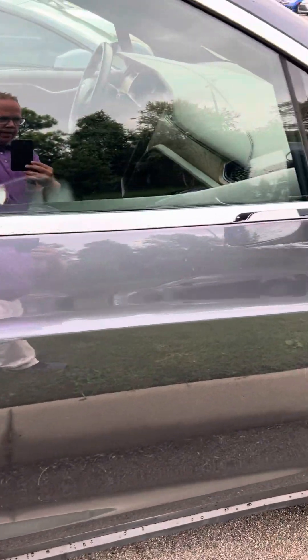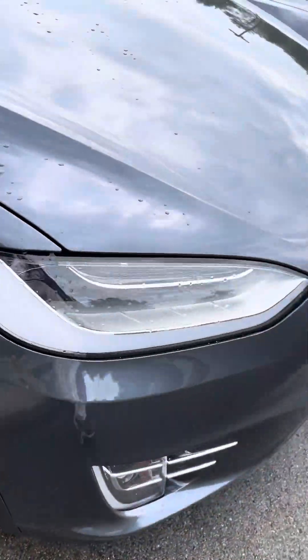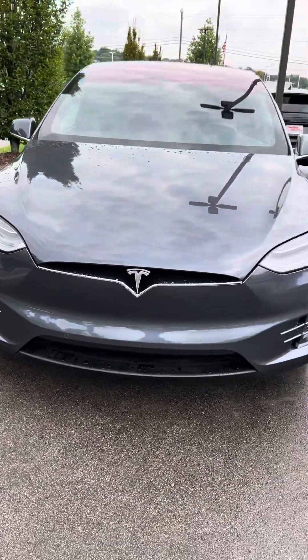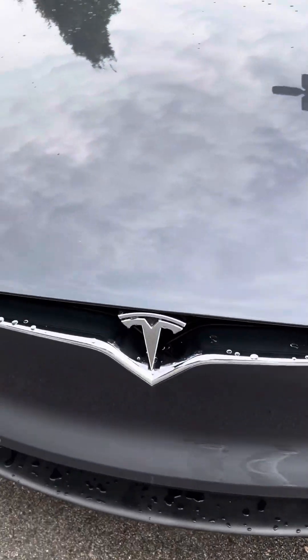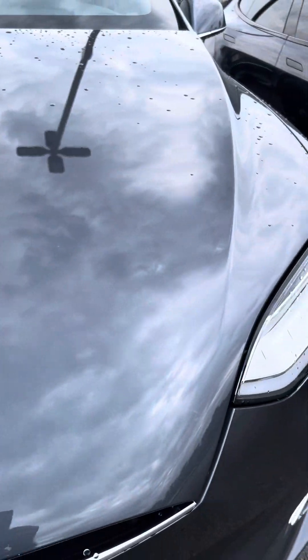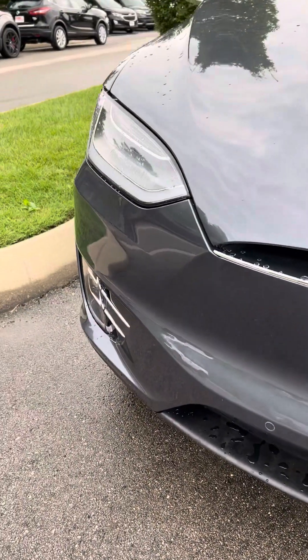Coming down the passenger side — all these cameras, of course, if you're familiar with Tesla you know about that. They've got 360 cameras. Front of the car — we just had a rain but no condensation in the headlights at all; they're crystal clear on both sides. Very little wear, if any, across the front. Looking really good.